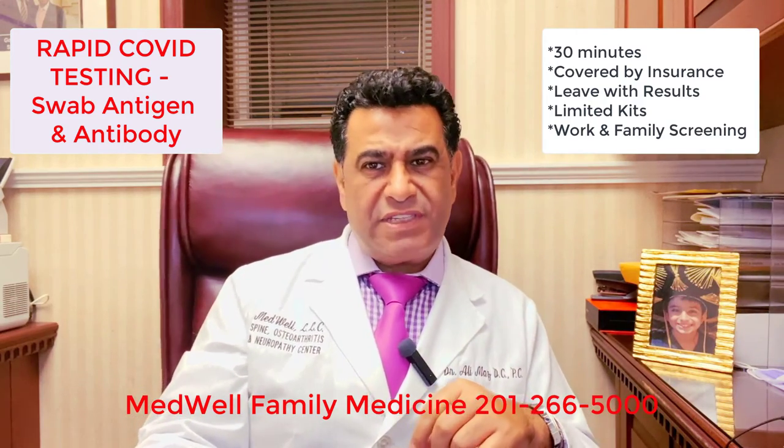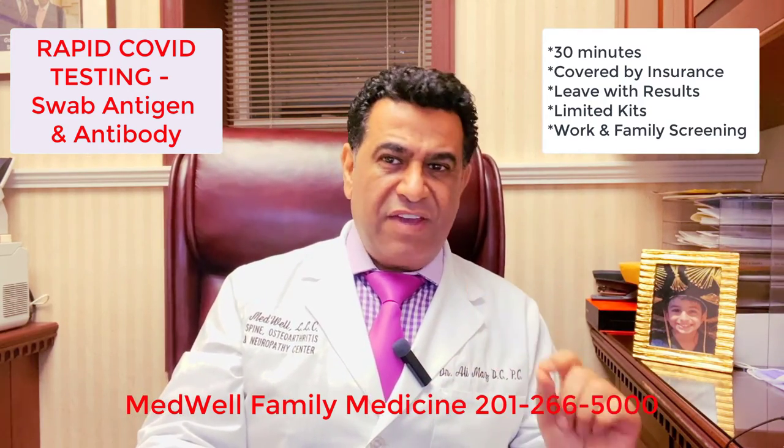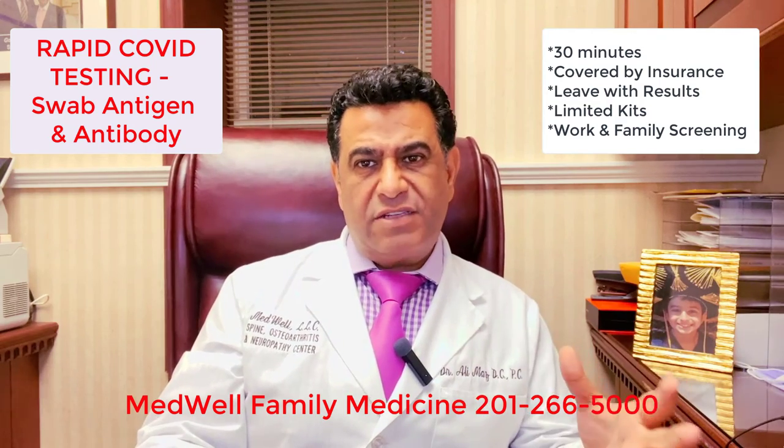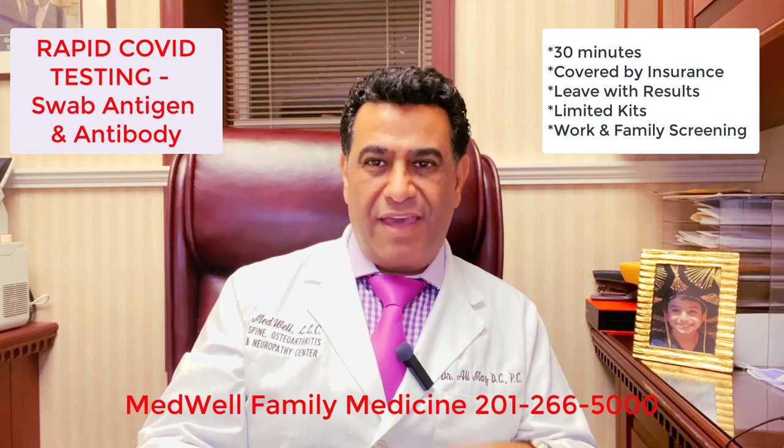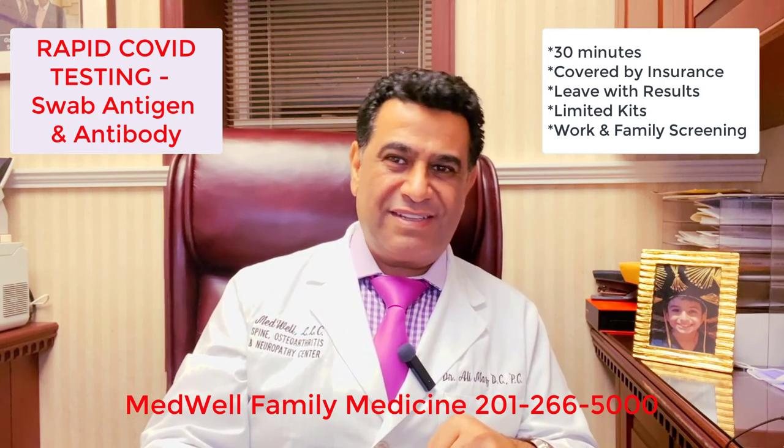Call 201-266-5000. If you have any questions, give us a call. We try to answer them. Make an appointment, stay safe, and be well. Thank you. This is Dr. Maz from Medwell Family Medicine and Orthopedics.